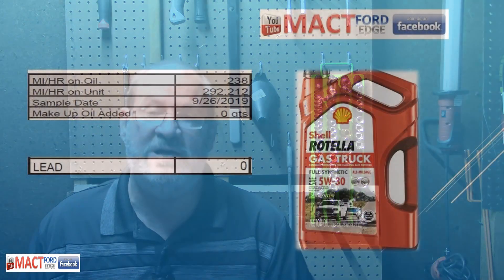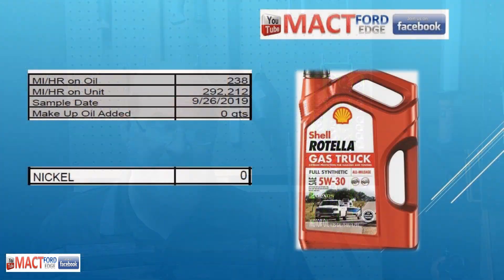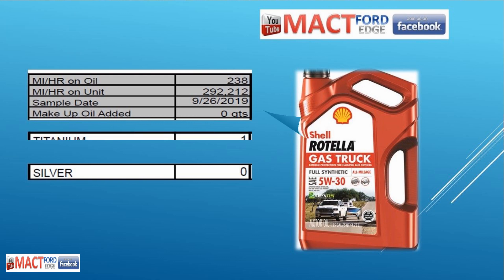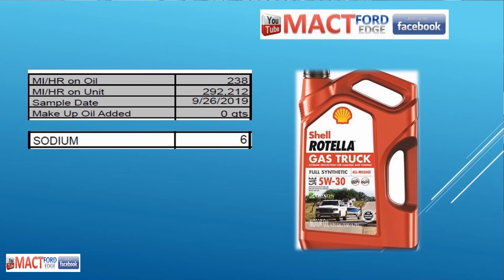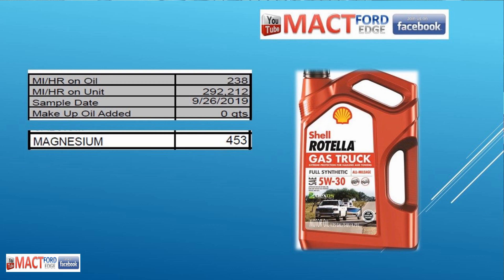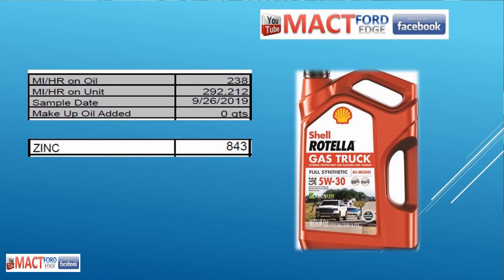We had zero lead, zero tin, and molybdenum at 147 parts per million. Nickel was zero, manganese was 1, silver was zero, titanium was 1, potassium was 1, boron was 15, silicon was 14, sodium was 6, calcium was 1,460, magnesium was 453, phosphorus was 700 parts per million, and zinc was 843.